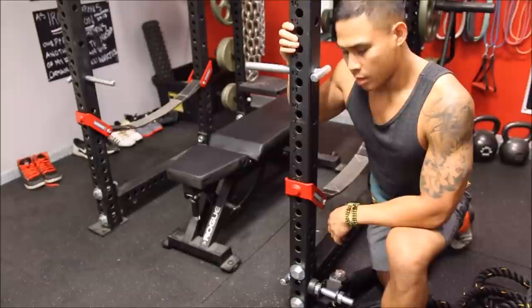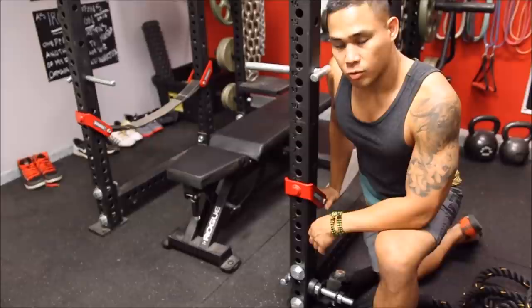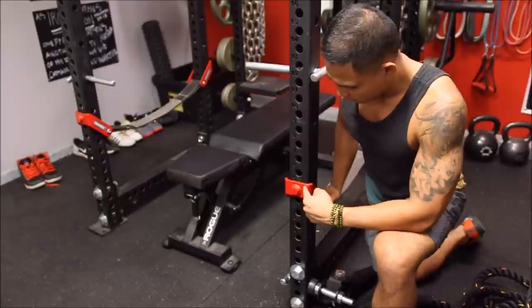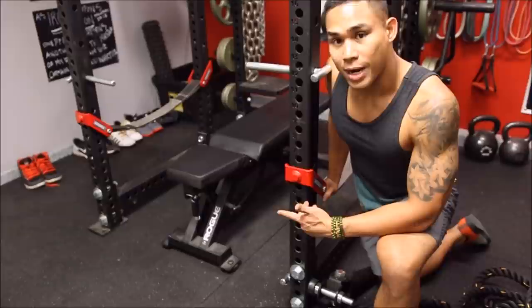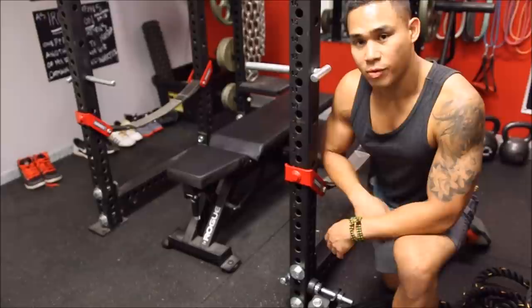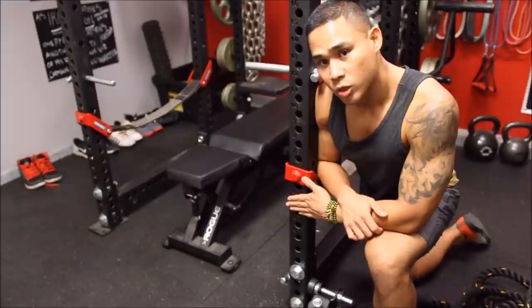These are my Sarin X safety straps — I got them before Rogue came out with their quick-adjustable straps. I love them because red is obviously my favorite color, and they're very easy to adjust. It probably takes less than a minute to adjust from squatting to benching to rack pulls. I also have a camera that connects to the base of the squat rack — very stable platform. Tons of different workouts.